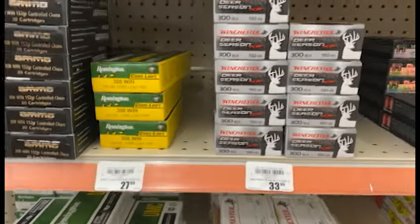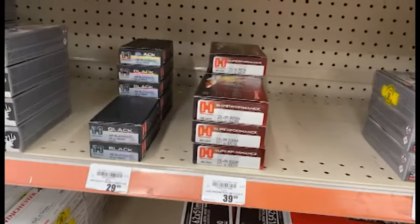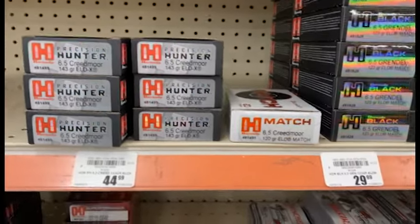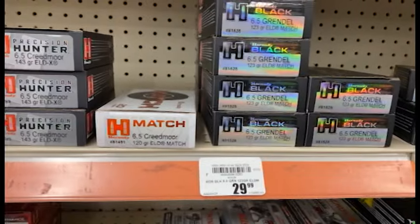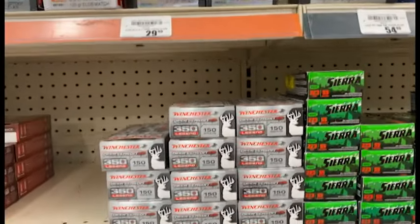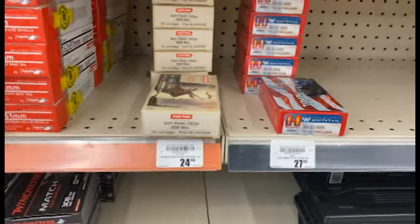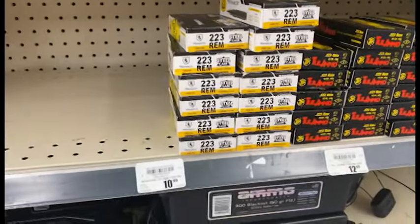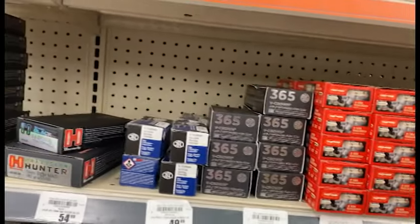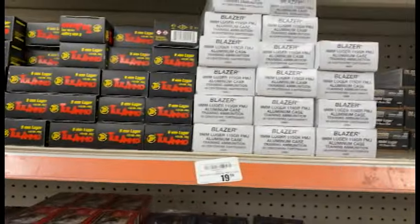Got some 300 Blackout, some .25-06 which I haven't seen in forever, a couple of different 6.5 Creedmoor models, some 6.5 Grendel, and some 7 Mag. I haven't been by this specific Academy in a few months, but looks like these guys got a bunch of everything. I anticipate over the next few months, since hunting season is over, we'll start to see a lot more different stuff come in. They've also got a bunch of 9mm ammo up here.